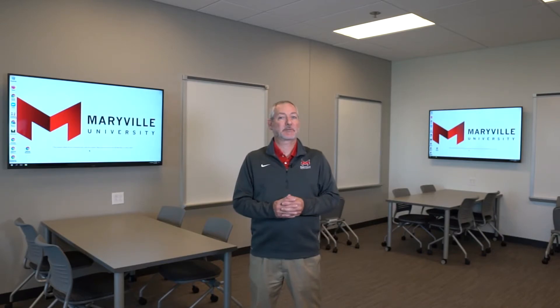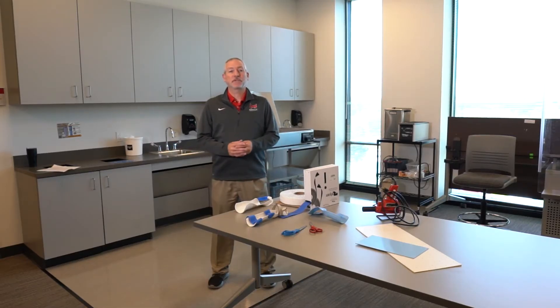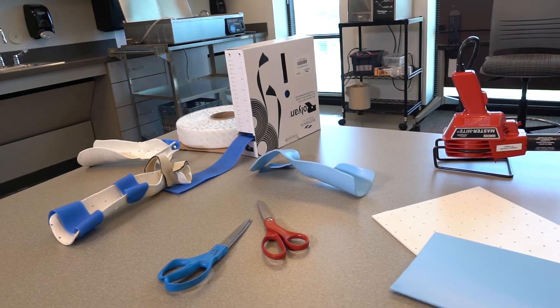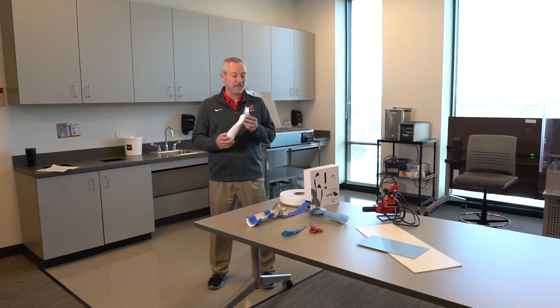This is our therapeutic activities classroom, and it's my favorite space. One of the classes taught here is our Injunctive Methods class, where students learn how to support clients through the use of therapeutic splinting and modalities. Here you see some tools that are used in splinting, and this is an actual splint that students made in this classroom.